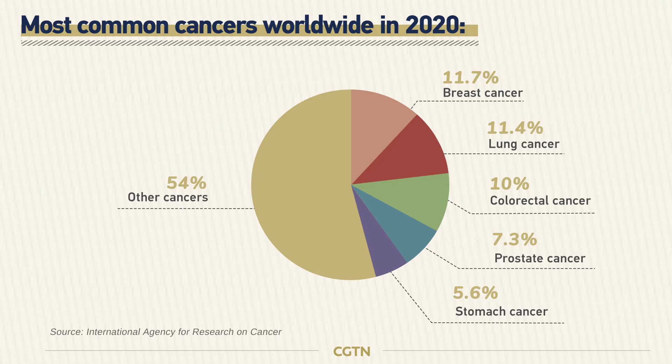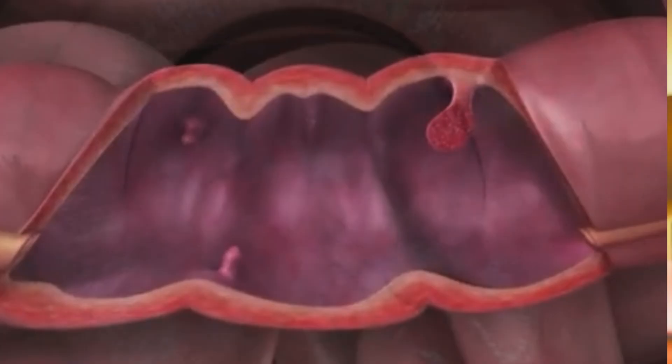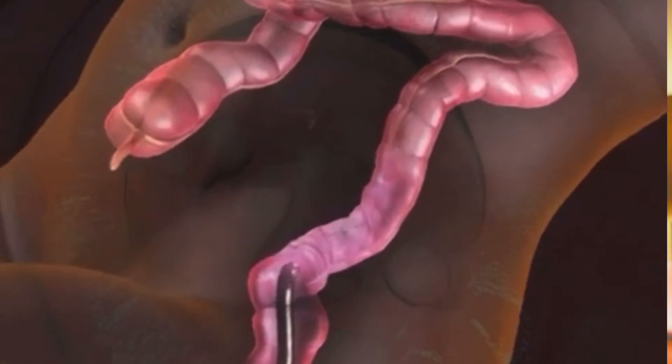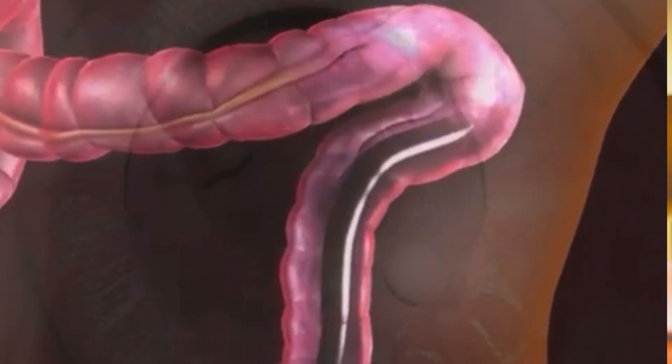Colon cancer is the third most common cancer and the second leading cause of cancer death worldwide. In the U.S. alone, over 150,000 people are diagnosed yearly. It often starts silently as a tiny polyp, and by the time symptoms show up, it's already late in the ballgame. Early detection saves lives, and that's why screening and understanding is everything.